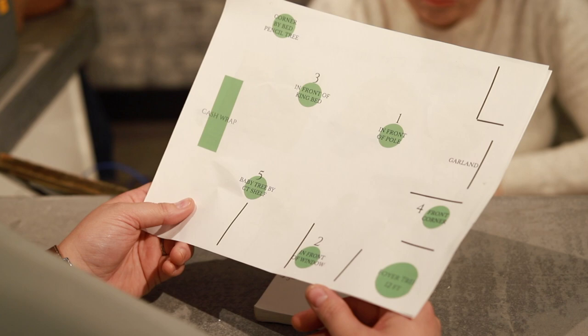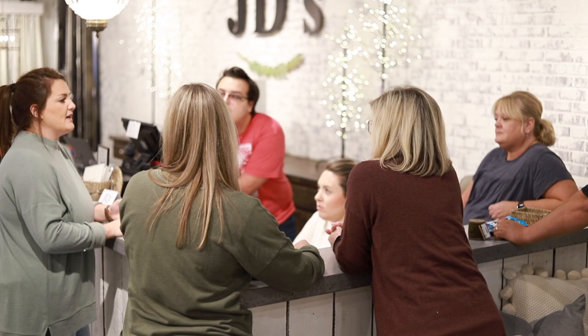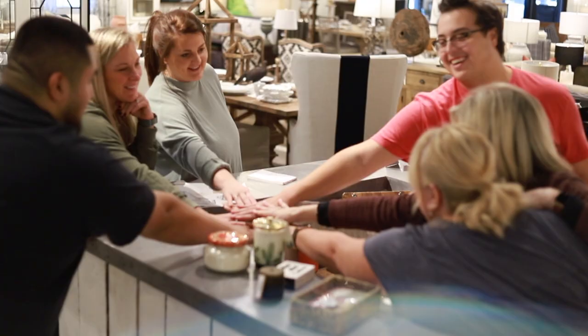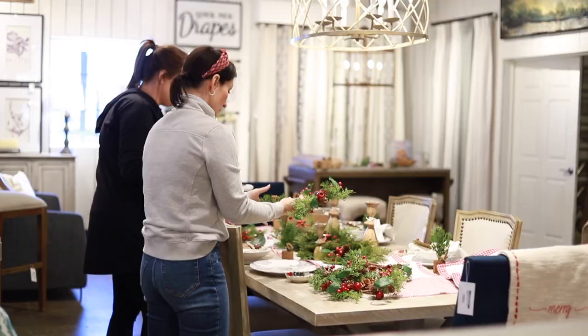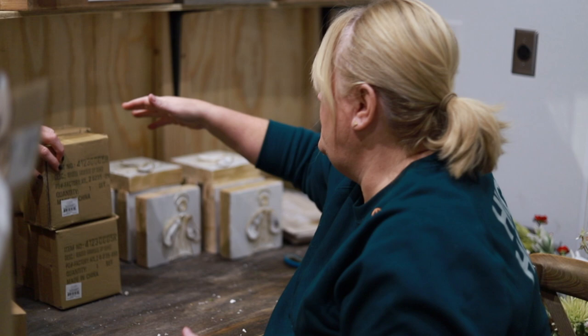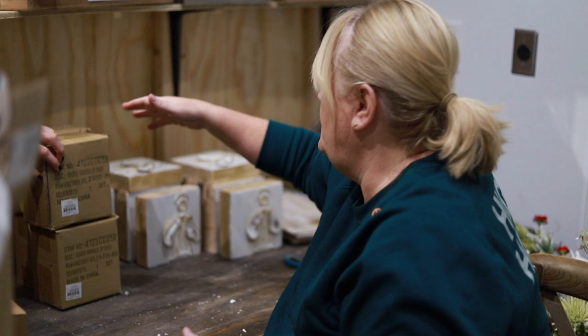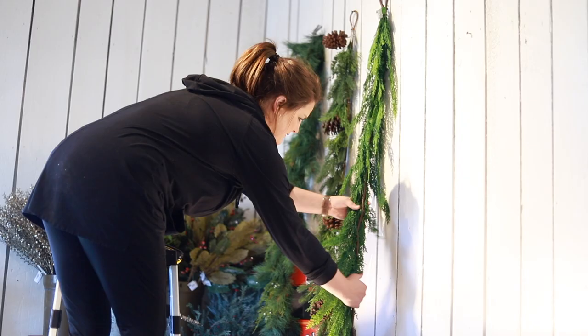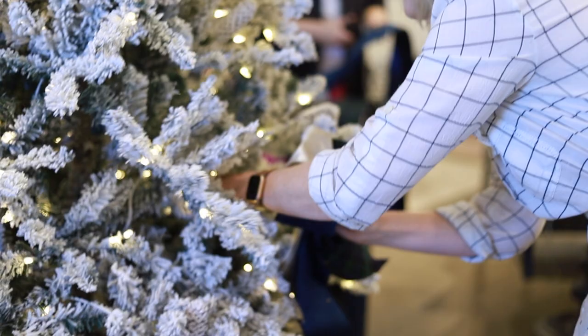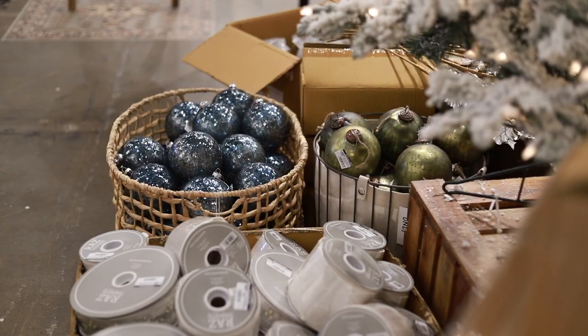The first thing we do, we huddle as a team and go over the game plan. This year, Jenna took the lead and we are looking over where all the trees are going to go, how we're going to get it all set up. Then we get all together, do our high five and get to work. We start on tables, tablescapes, getting all the Christmas out and unboxing. I never knew until I owned a home decor store how much work was involved to transform a store for the holidays, but I have the best team ever who has the best attitude and we really enjoy working together.